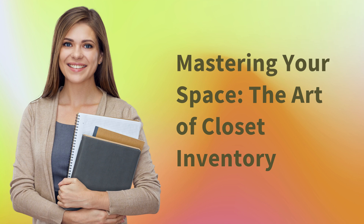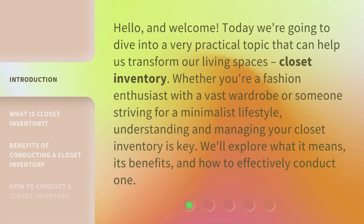Mastering Your Space: The Art of Closet Inventory. Hello, and welcome. Today we're going to dive into a very practical topic that can help us transform our living spaces — closet inventory. Whether you're a fashion enthusiast with a vast wardrobe or someone striving for a minimalist lifestyle, understanding and managing your closet inventory is key. We'll explore what it means, its benefits, and how to effectively conduct one.